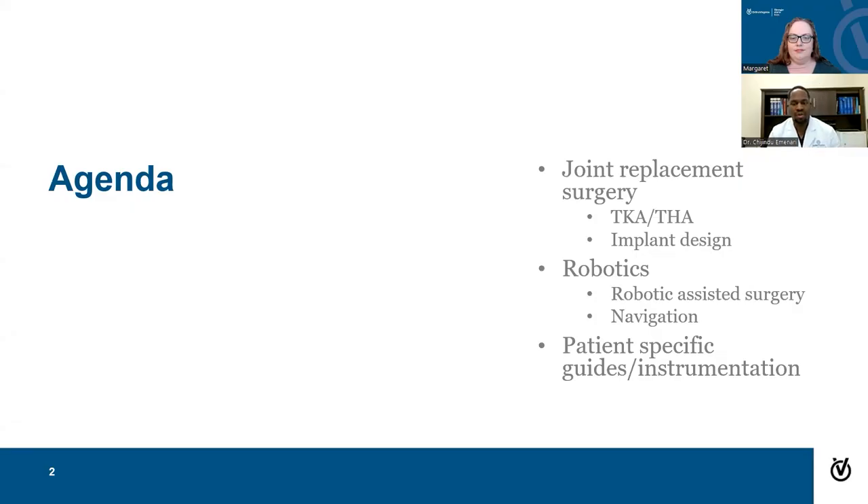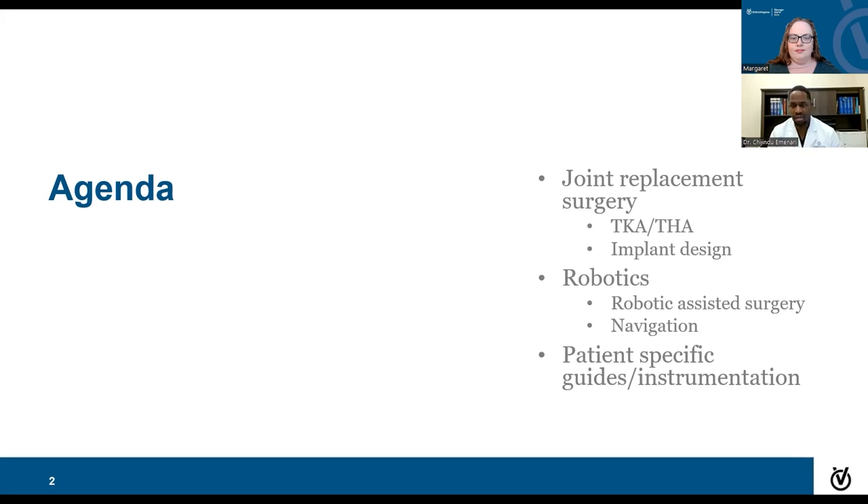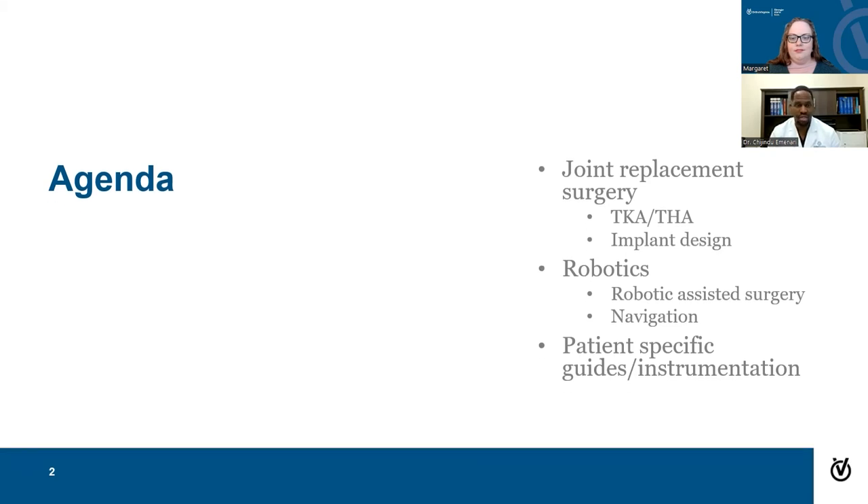Looking at joint replacement, we'll talk about the indications for doing a total hip and total knee replacement. We'll also talk about some advancements in the design of prostheses that we use today. We'll also go into robotics, robotic-assisted surgery, navigation, patient-specific instrumentation, and augmented reality as well.